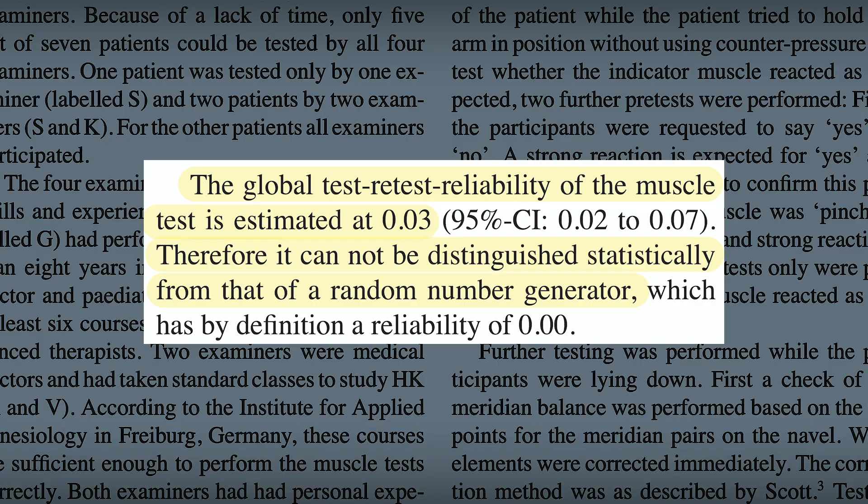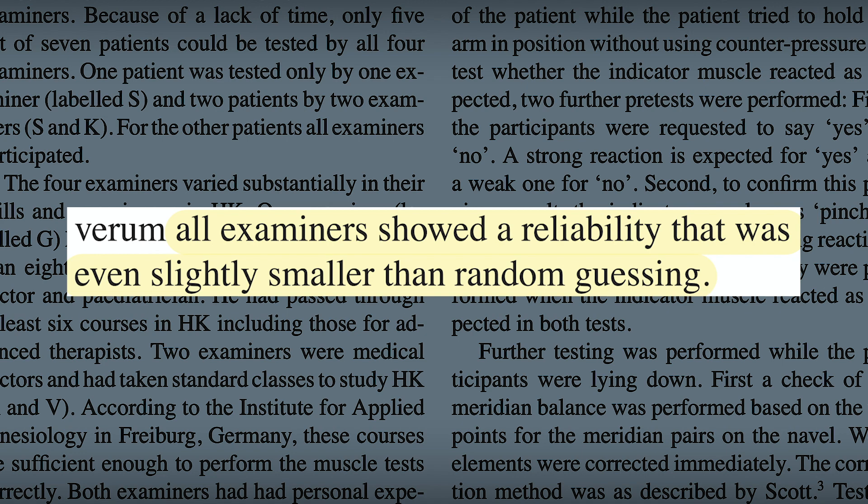Once they tested them, they basically found they could not determine who was being given the vial of poison versus the innocuous salt water vial. What they found was that the global test-retest reliability of the muscle test was estimated at 0.03 — therefore it cannot be distinguished statistically from that of a random number generator. All examiners showed a reliability that was even slightly smaller than random guessing.